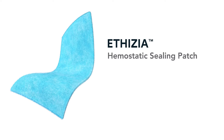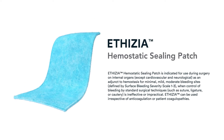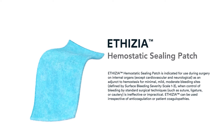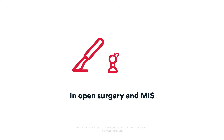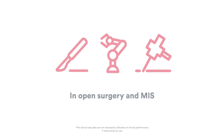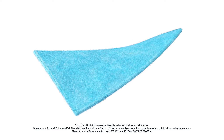Ethicon presents Ethisia, a hemostatic sealing patch. Ethisia is indicated as an adjunct to hemostasis for mild or moderate bleeding sites when standard surgical techniques are ineffective or impractical. It is easy to handle in both open and minimally invasive surgery, including robotics, and effectively stops bleeding irrespective of anticoagulation or patient coagulopathies.